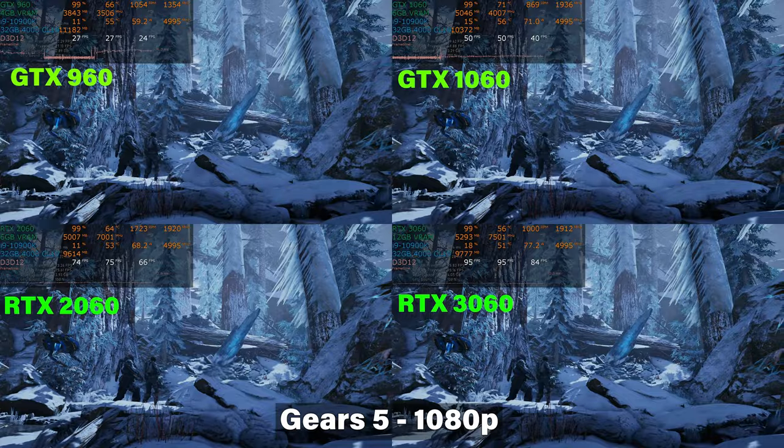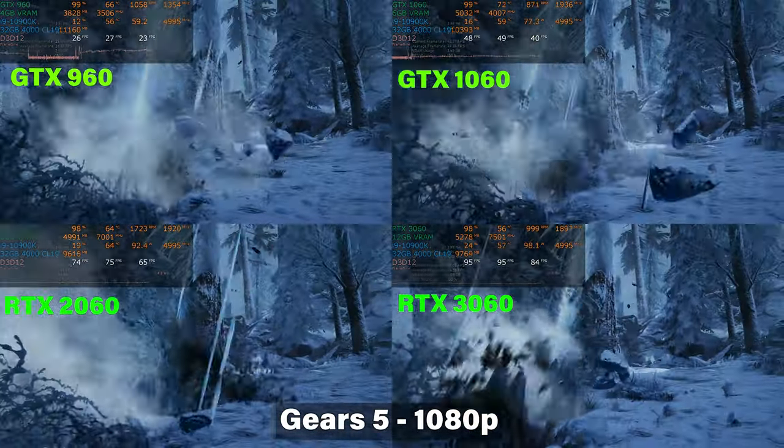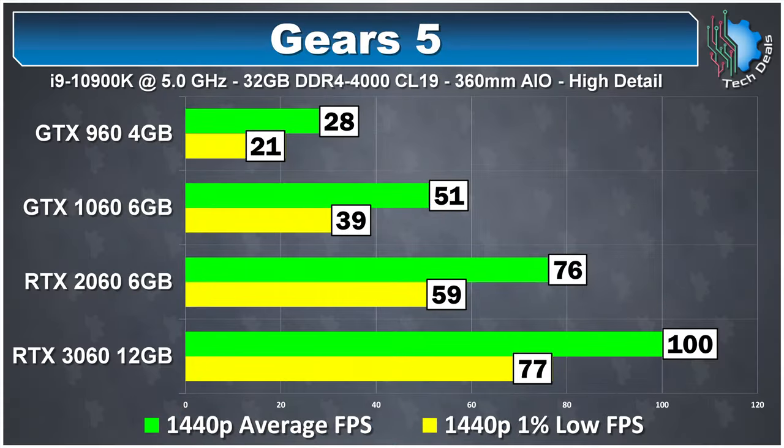Gears 5 at 1440p shows shockingly linear performance scaling from the 960 all the way up to the 3060. The 1060 averages 51 frames per second — not ideal but not unplayable. The 2060 shines at 76, and the 3060 takes the crown at exactly 100 frames per second.